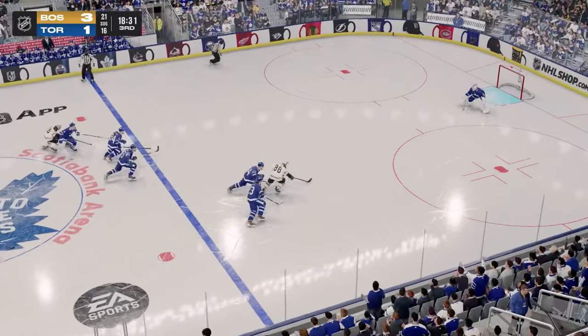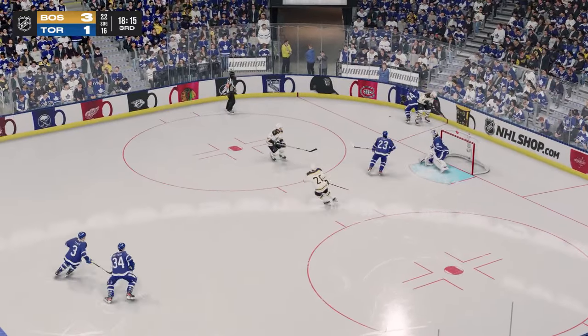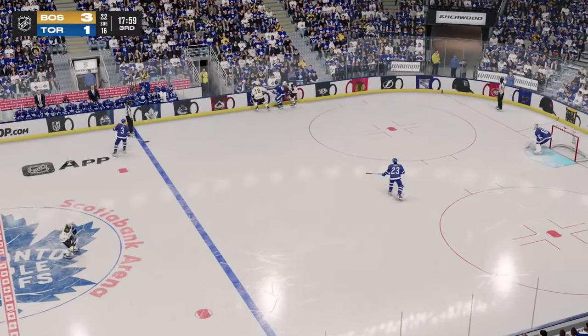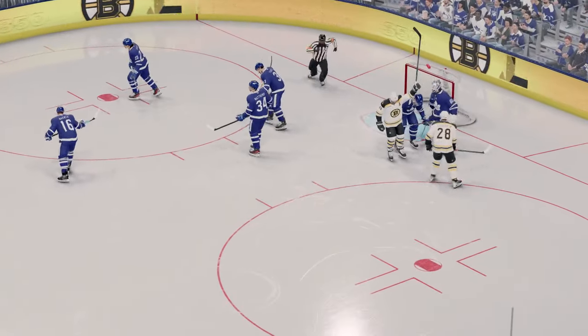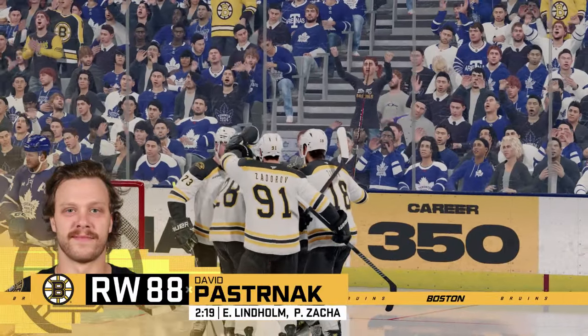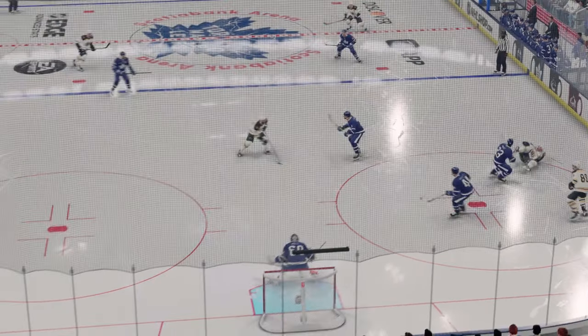The Bruins are on the attack. It stayed out — what a save, it was all but in. That athleticism and awareness of the puck was on display. Takes it to the net, keeps possession — they score! That's back-to-back snipes. It feels like there's a wave of momentum, and it has certainly changed here. You can get the opportunity, but you have to execute. That's two in a row.